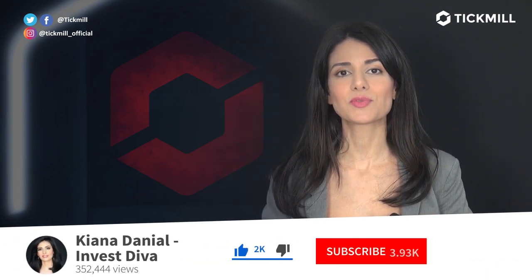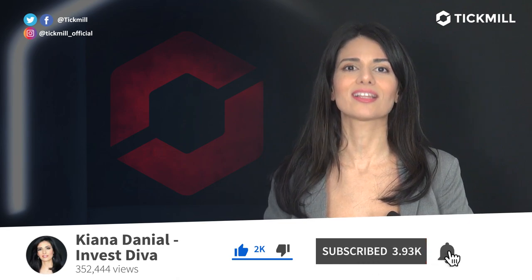Of course, trading in the financial markets involves a risk of loss, and you should only trade the money that you can afford to lose. If you liked this video, give it a thumbs up and subscribe to the Tickmill YouTube channel. We'll get back to you with more updates tomorrow.